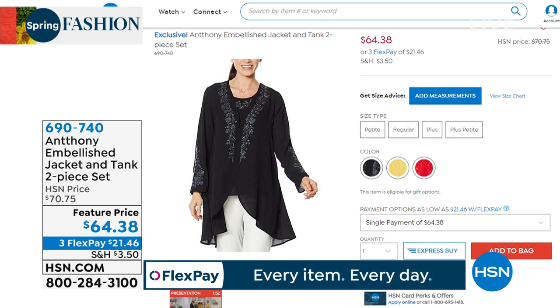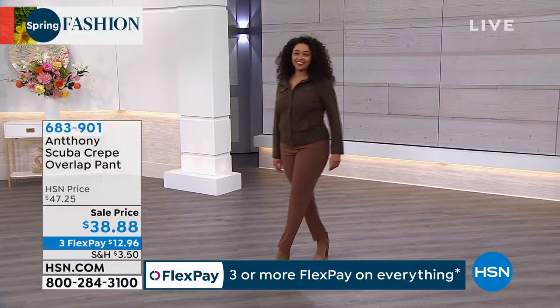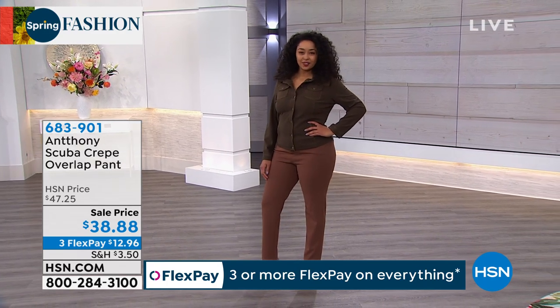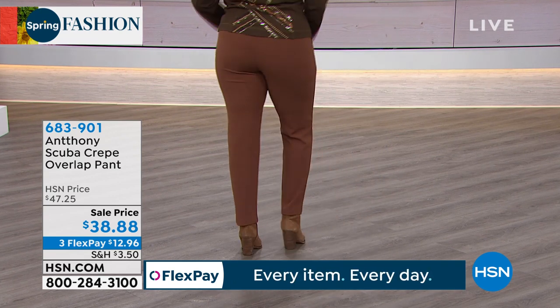Let's talk about the Scuba Crepe Overlap Pant. First off — what do we mean by scuba? This is, again, this wonderful return to memory fabrics. Fabrics that really work for the body, that control, that tuck, that lift.